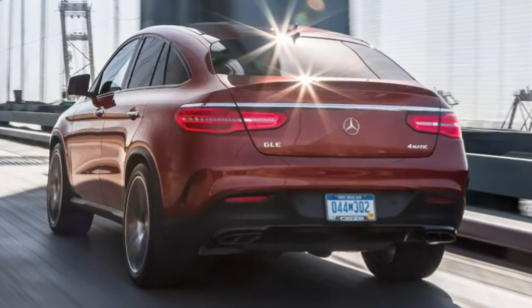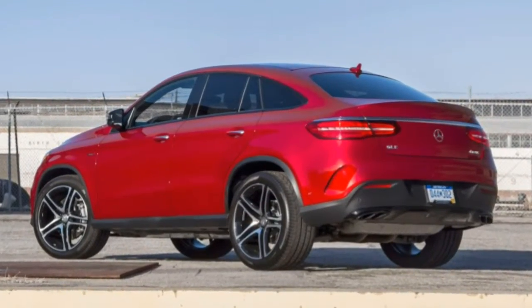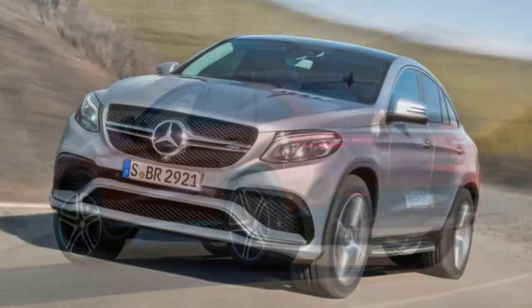Relative to the normal GLE-Class, the GLE Coupe's swoopy roofline reduces both rear-seat headroom and vertical storage space in the back. So if the utility aspect of this SUV is compromised, where exactly will it shine?